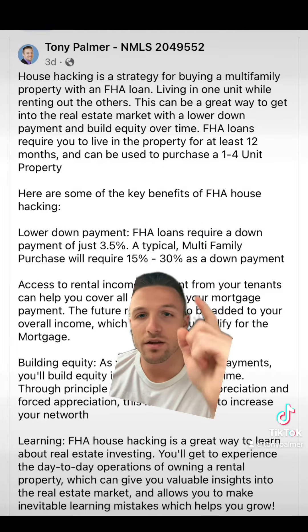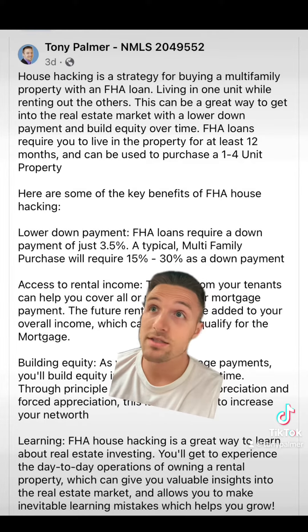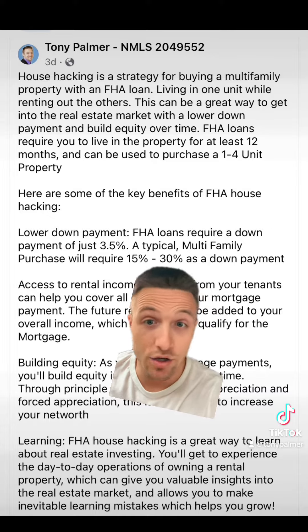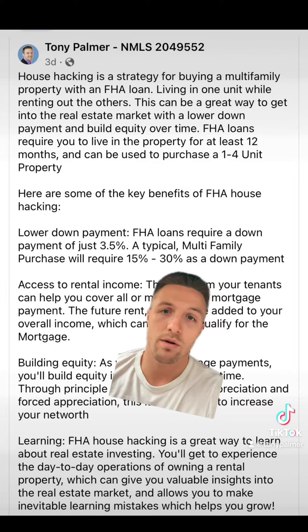What are some key benefits? Obviously, you can put 3.5% down on a multifamily property. Otherwise, the lowest down payment you could qualify for would be a primary resident conventional loan on a duplex, and that would be 15% down. Again, FHA allows you to put 3.5% down on a one to four unit property.